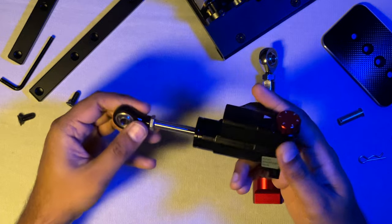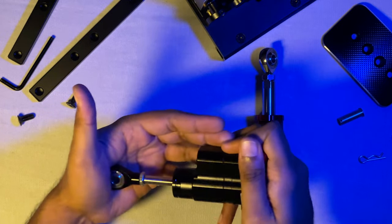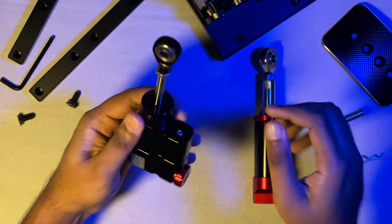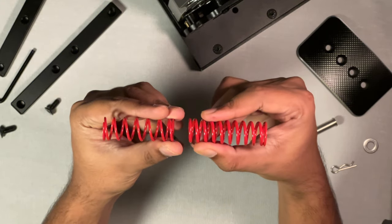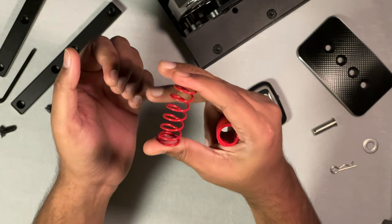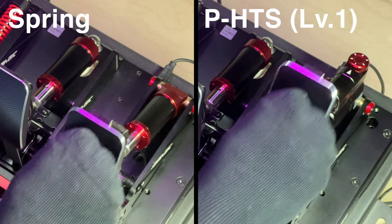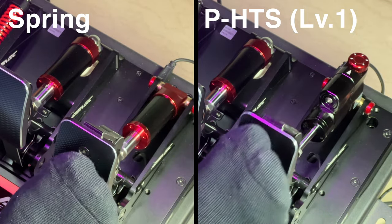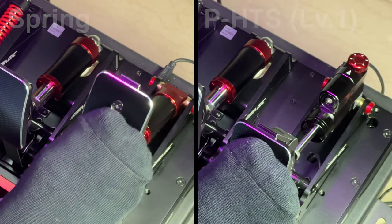I jumped back and forth between hydraulics on level 1 and the hardest throttle spring — not the clutch springs, the hardest throttle springs — with preload set to my liking. And between both of them, I preferred hydraulics more, because it was able to provide similar weight on the pedal minus the instant compression and rebound effect.